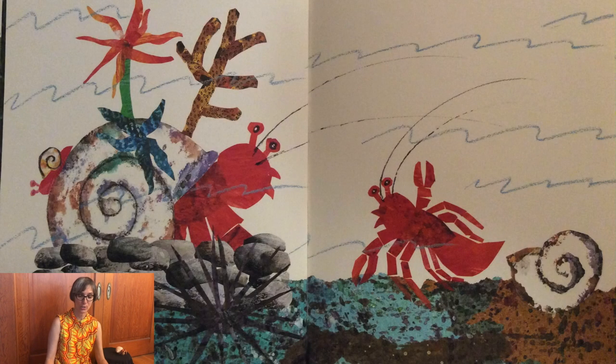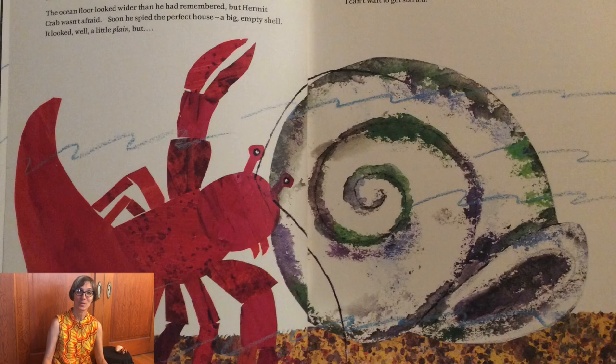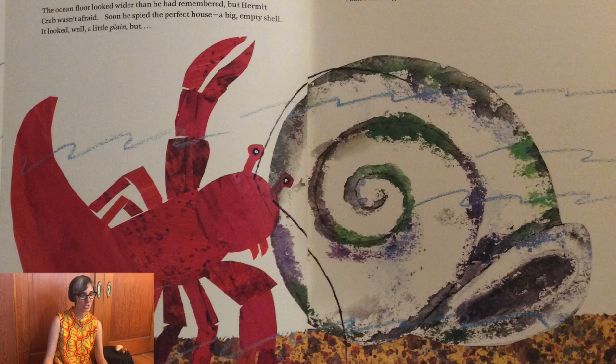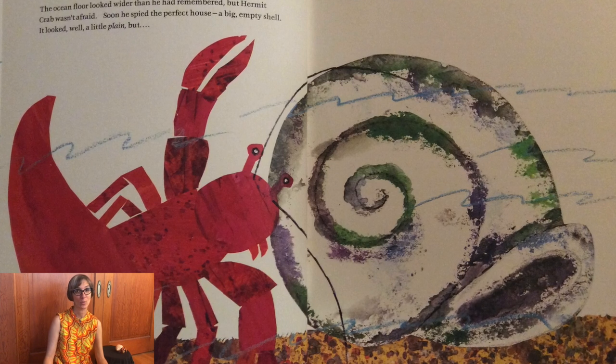In December, a smaller hermit crab passed by. I have outgrown my shell, she said. Would you know of a place for me? I have outgrown my house too, answered hermit crab. I must move on. You are welcome to live here, but you must promise to be good to my friends. I promise, said the little crab. The following January, hermit crab stepped out and the little crab moved in. Couldn't stay in that little shell forever, said hermit crab as he waved goodbye.